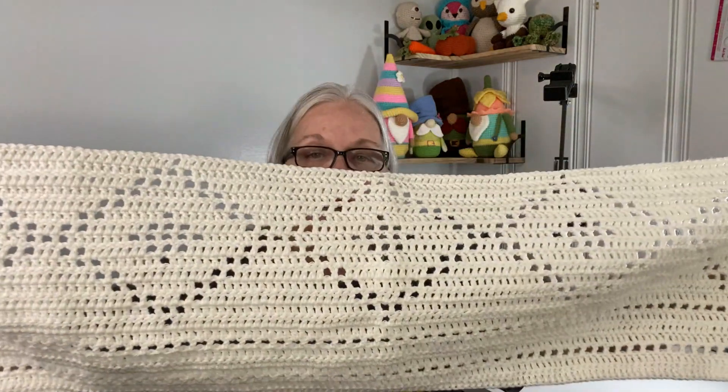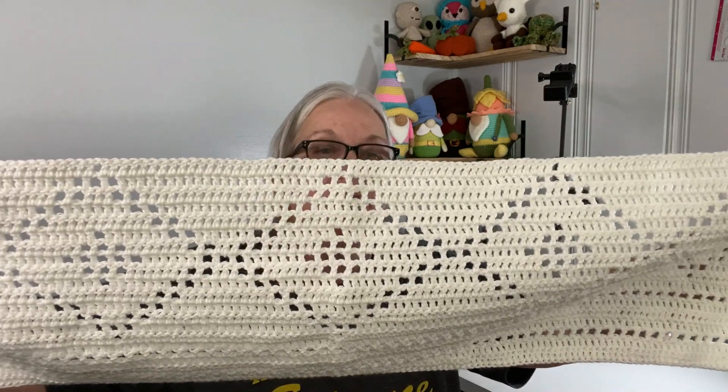I'll probably end the skein there and add on a new skein so that I don't have a knot or a join in the middle of the row.